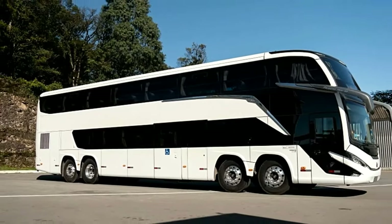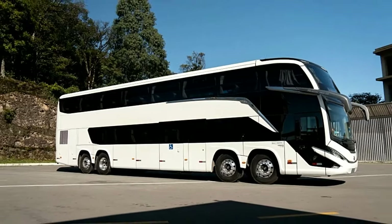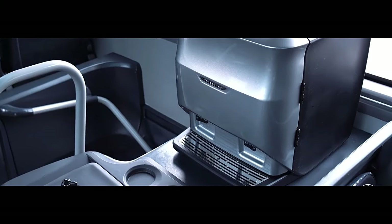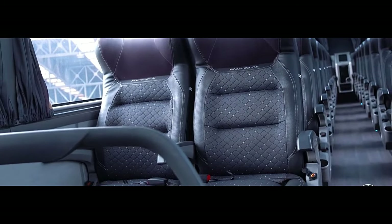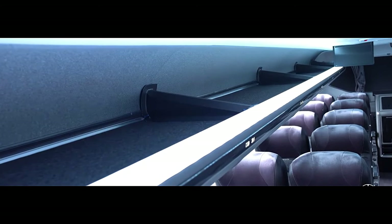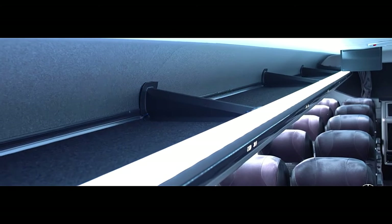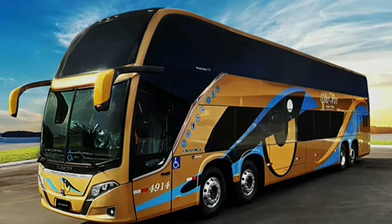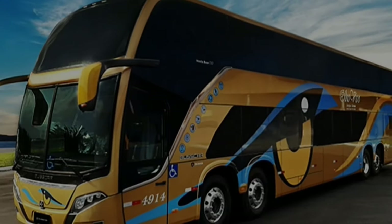Passenger comfort. The star of the show is undoubtedly the seating. This variant typically features fully reclining sleeper seats arranged in a double-bed configuration. Imagine sinking into plush leather seats that convert into comfortable beds, complete with ample legroom and personal amenities. Many models boast individual entertainment systems, personal lighting controls, and storage compartments for maximum passenger comfort.